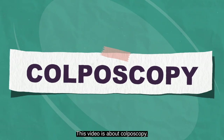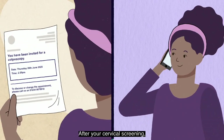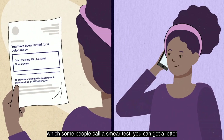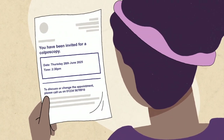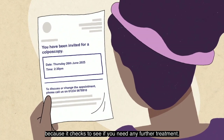This video is about colposcopy. It will explain what one is and why someone might have a colposcopy. After your cervical screening, which some people call a smear test, you can get a letter or telephone call saying you need a colposcopy. A colposcopy is important because it checks to see if you need any further treatment.